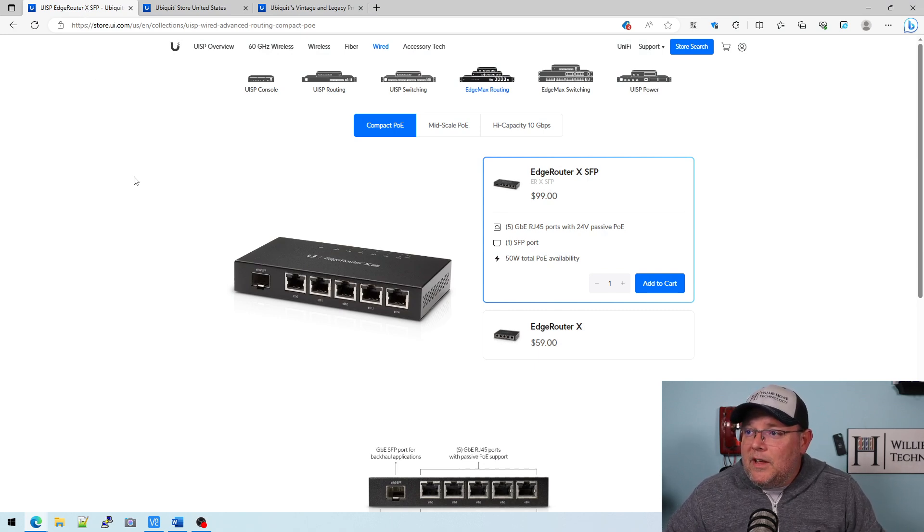Let's take a look over at the Ubiquiti website. If you go to UI.com, then UISP, then Wired, then EdgeMax routing, they've got this now divided into three categories: compact POE, mid-scale POE, and high-capacity 10 gig.